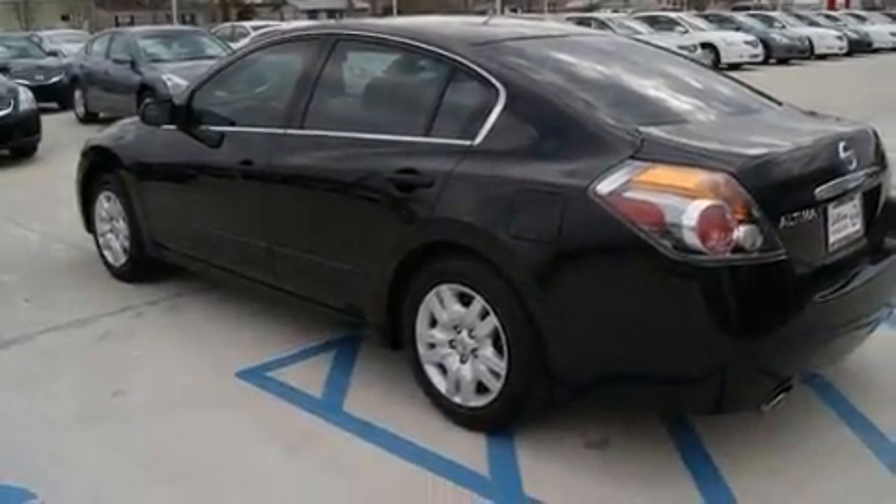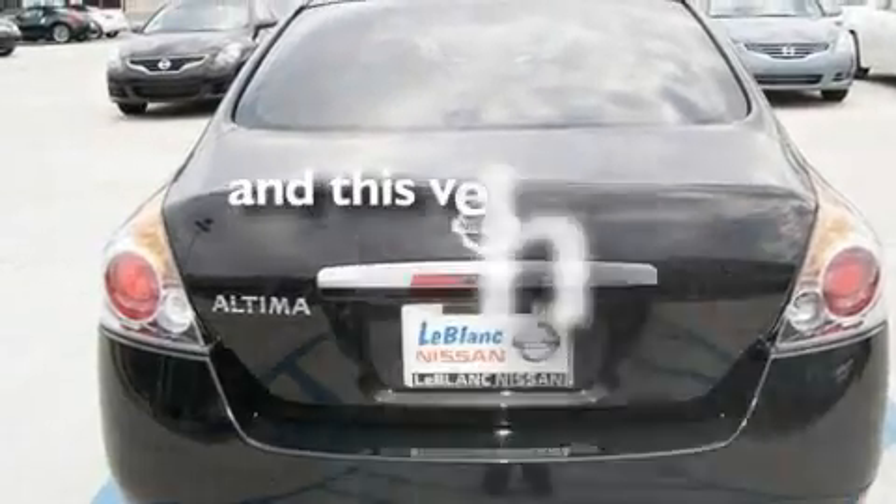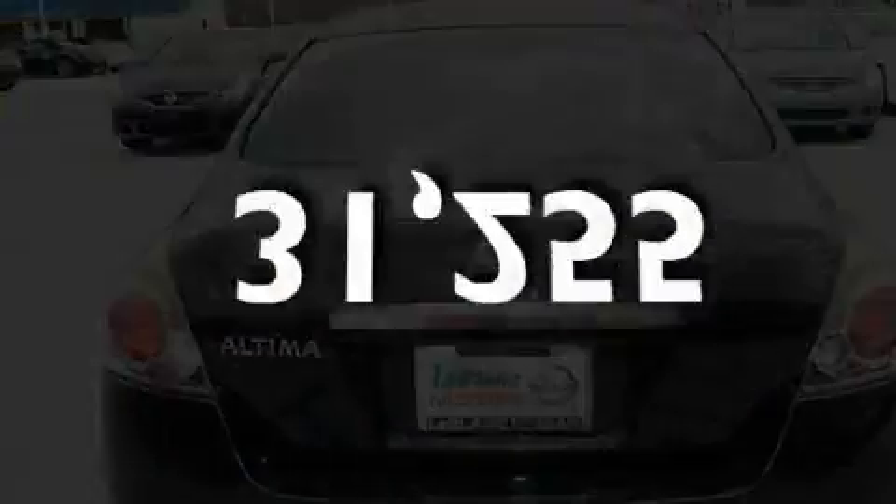It also features a CD player, a low-tire pressure indicator, an anti-lock braking system, and this vehicle has fewer than 32,000 miles on the odometer.